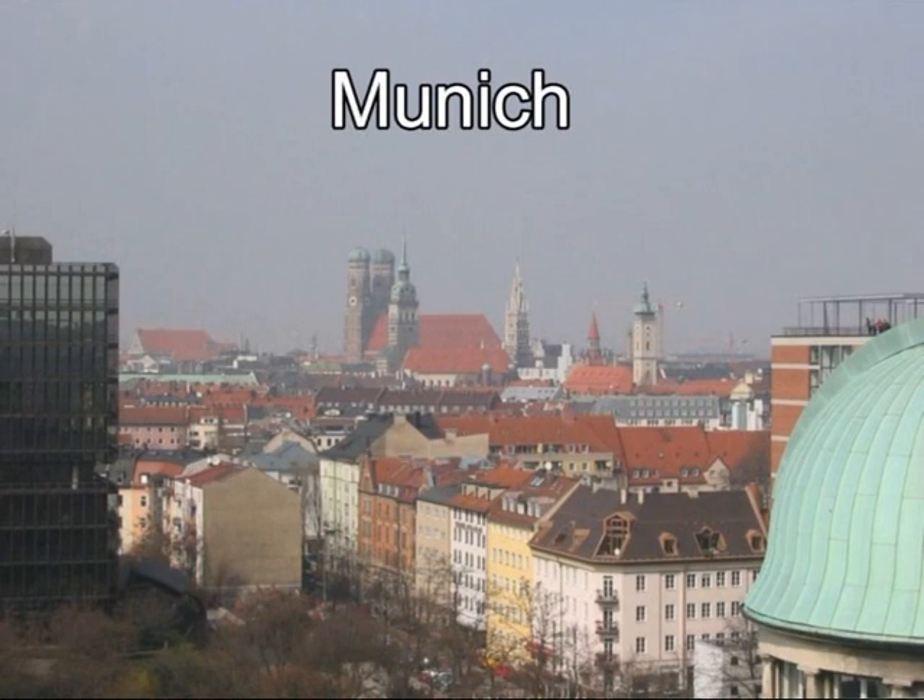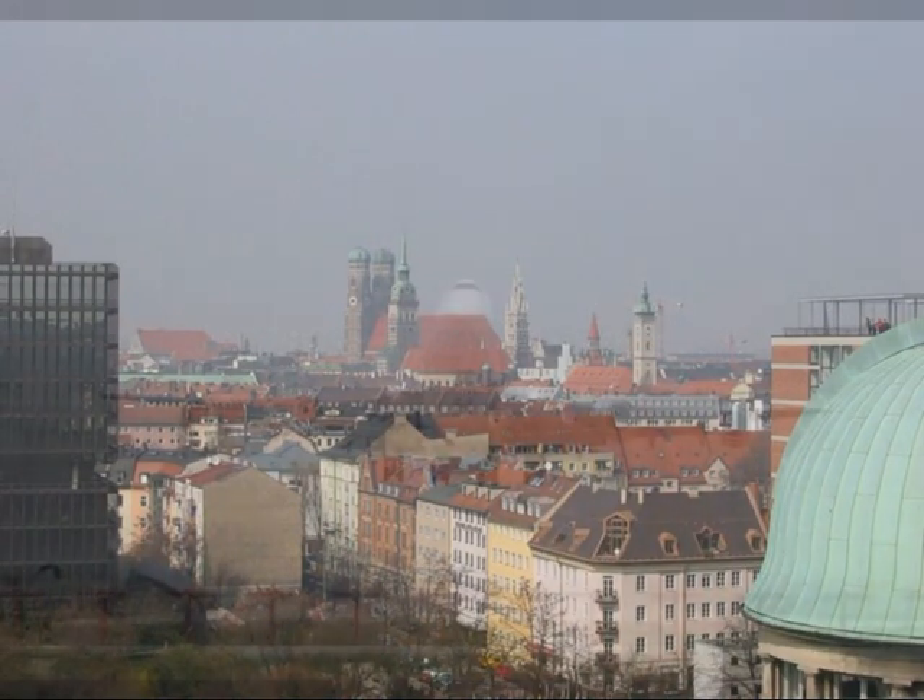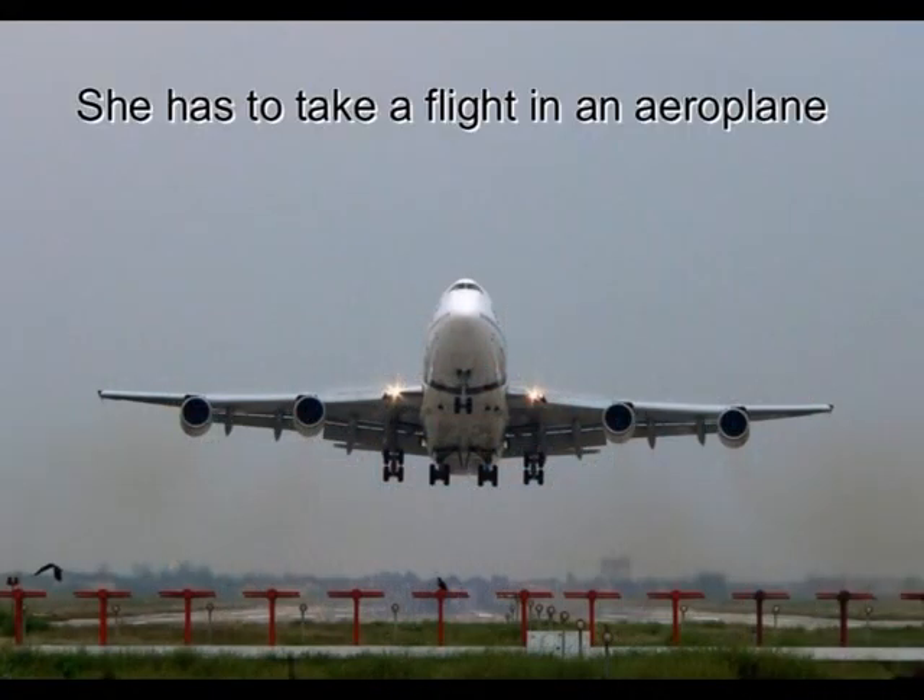Exercise 19: At the airport. Tara is going to visit her friend in Germany. To get there from England, she has to take a flight in an aeroplane.